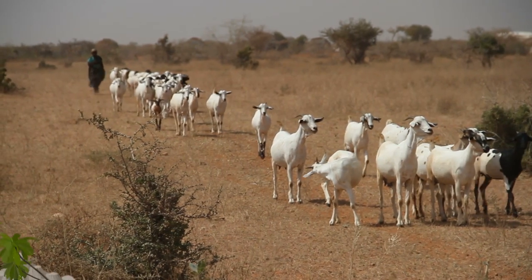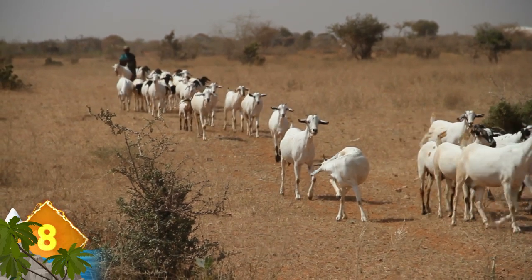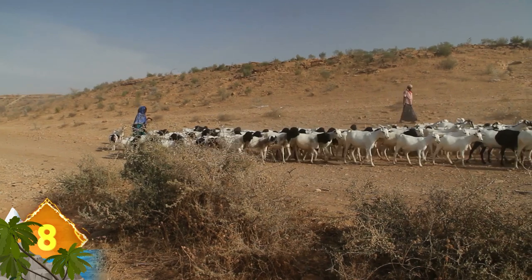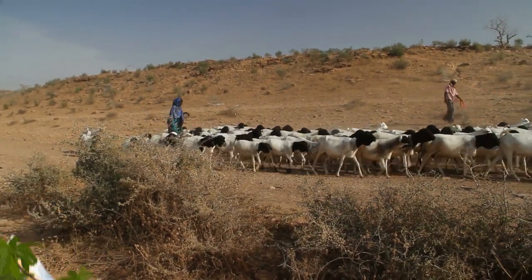Valais Blackneck. This breed of domestic goat originates in the Valais region of Switzerland, not unlike the black-nosed sheep we saw earlier in the video. This animal has a pattern that is definitely startling. It appears like its body is evenly split in half, with a black area from the shoulders giving way to a white area that extends to the tail.